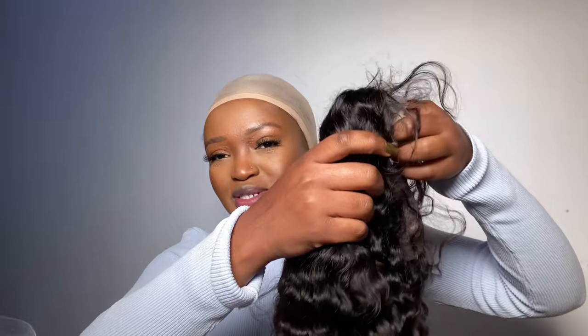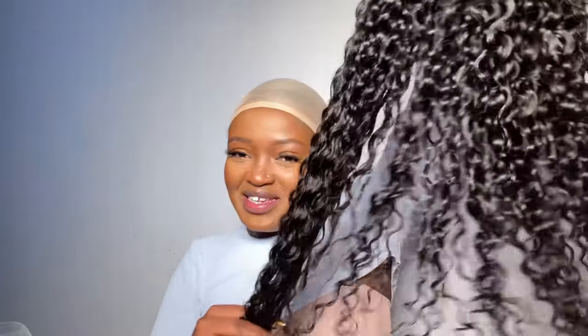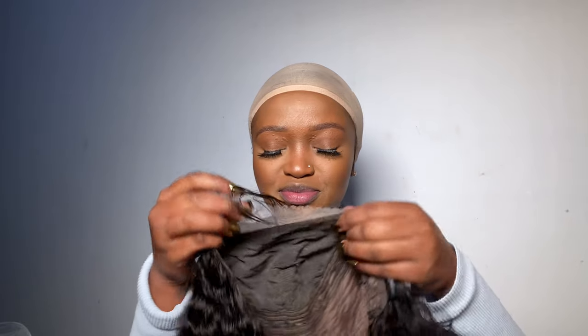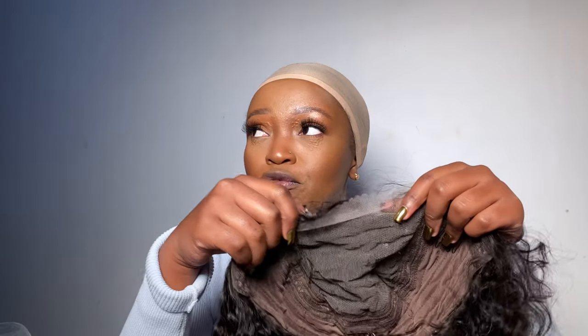I'm so excited, I'm so happy! Oh my god, I love curly hair, guys — you can never go wrong with curly hair, I promise you. So this is the wig, this is how it looks. It's giving 180 percent density — it's either 180 or 200. And it's 30 inches, five by five. I feel like I'm at a point in my life where I'm over the 13 by 4 lace fronts because it's a lot of work to install. So glad it's a five by five.